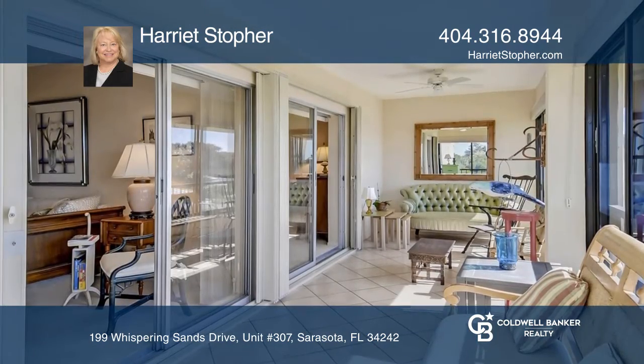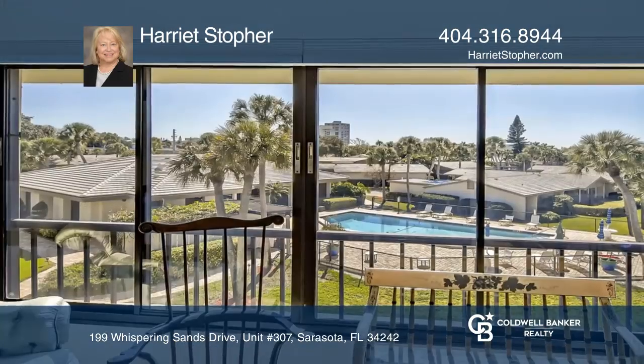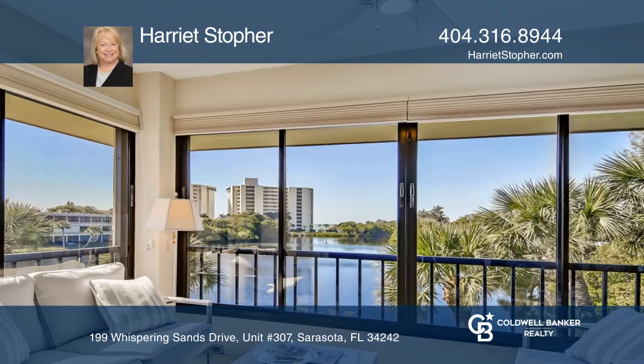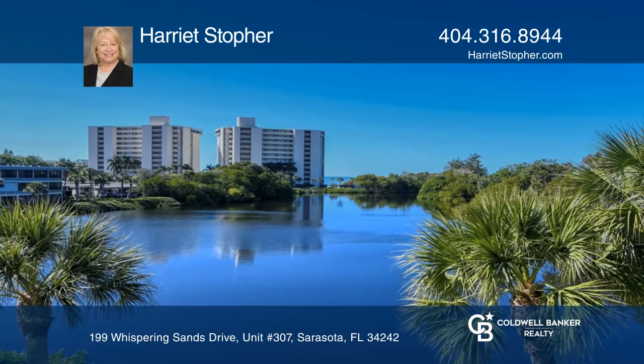This unit also features a rare, highly desirable double lanai floor plan, adding another 400 square feet of valuable living and entertaining space. Harriet Stouffer has all the details.